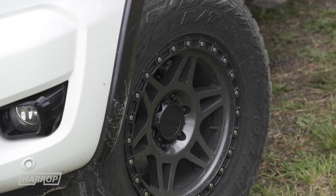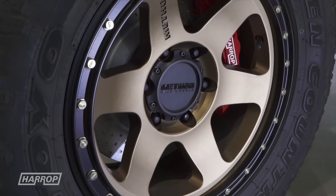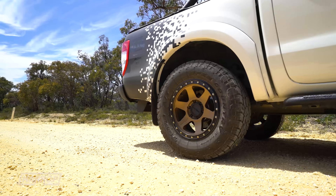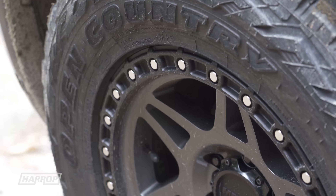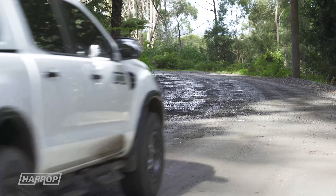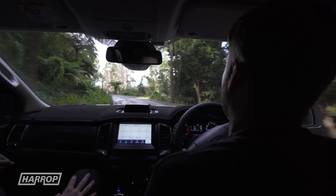Both Rangers have 18x9 inch Method race wheels and 285/65 tyres, with our PX2 running Toyo Open Country AT2s for excellent on-road performance, and the Max running Toyo Open Country RTs for strong sidewalls and off-road touring performance with a more aggressive tread design. From the Harrop chassis dyno, we're at the Shockworks R&D Lab with Chris, to understand the features and benefits of our collaboration, specifically on the Ranger and PX2.